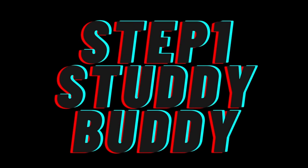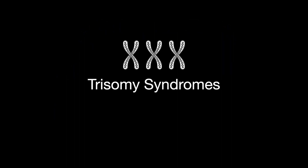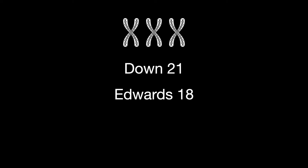Welcome to the Step Point of View Study Guide. In this lesson, we learn about the trisomy syndromes. Down syndrome is trisomy 21, Edwards syndrome is trisomy 18, and Patau syndrome is trisomy 13.